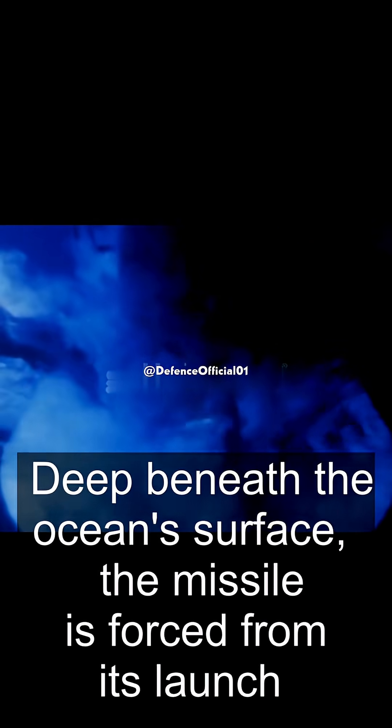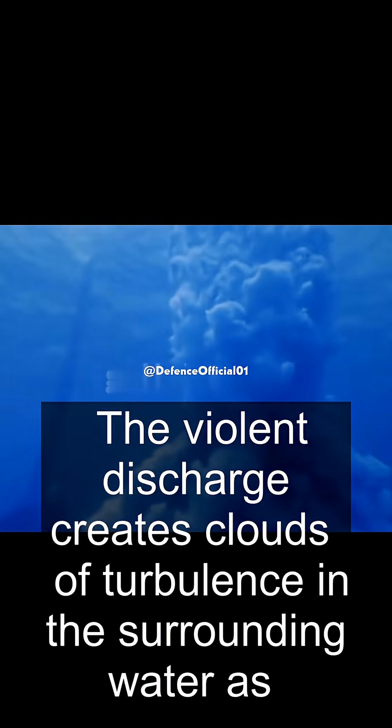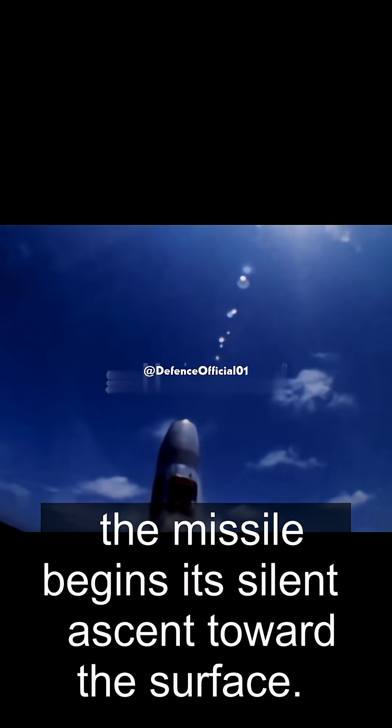Deep beneath the ocean surface, the missile is forced from its launch tube by a surge of pressurized gas. The violent discharge creates clouds of turbulence in the surrounding water as the missile begins its silent ascent toward the surface.